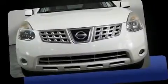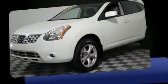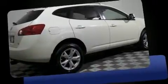Outstanding design defines the 2009 Nissan Rogue. Smooth gear shifts are achieved thanks to the 2.5-liter four-cylinder engine, and for added security, dynamic stability control supplements the drivetrain.